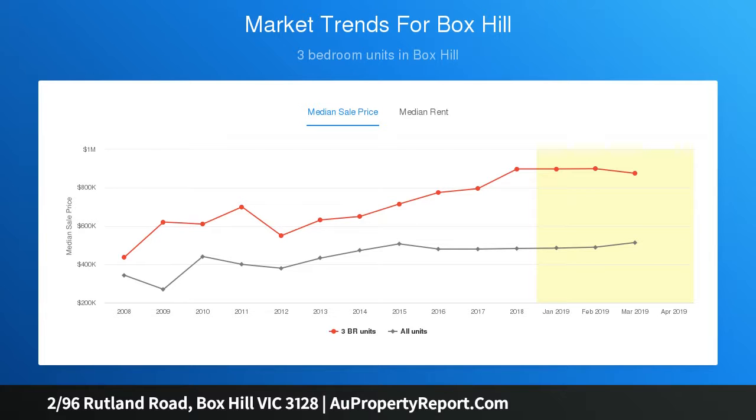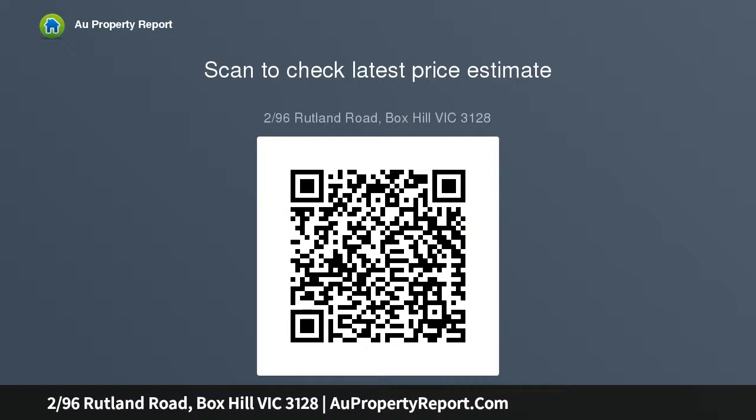A privately gated garden leads up to the front door, while inside the gracious entry presents the perfect introduction, leading through to the light-filled lounge room accentuated delightfully by glossy golden floorboards, bay window, and French doors framing a relaxing outdoor space.